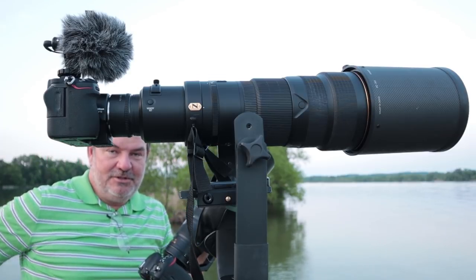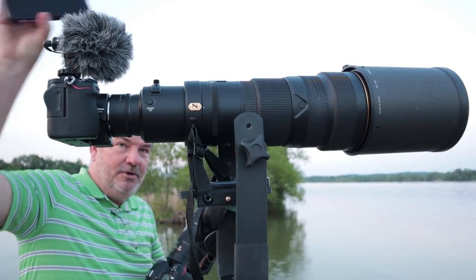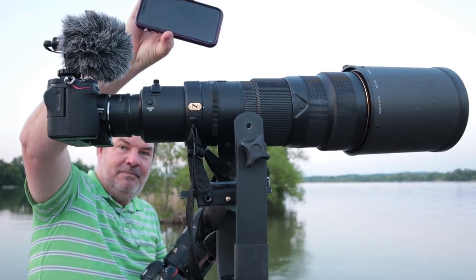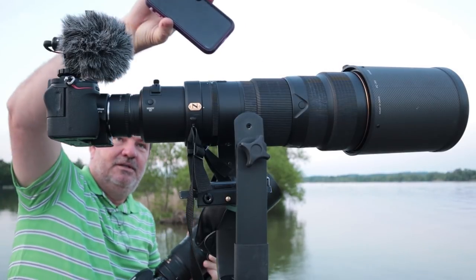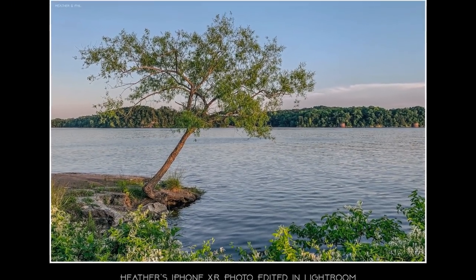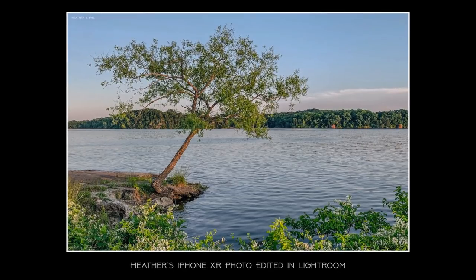Except for Heather's awesome landscape picture, which was with an iPhone XR. She's got a honeysuckle picture with it too. Okay, so this is my favorite picture of the day — Heather's iPhone photograph of this tree which has, it looks like, an elbow. I just love the composition that she found. I love everything about this picture.